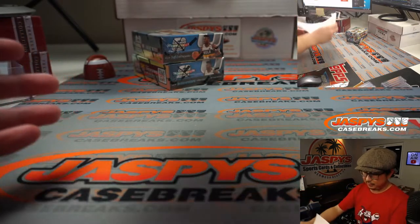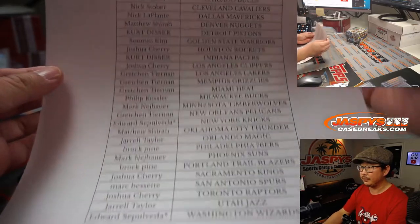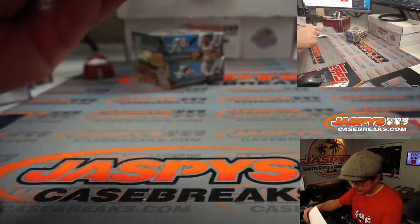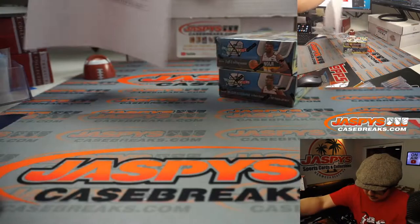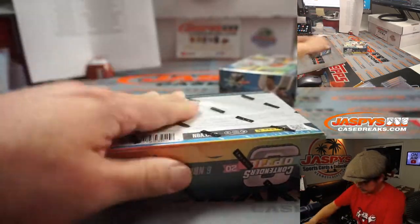A very big thanks to all of these wonderful people here for getting in on the action. We'll give away a little money at the end of this too — that's always nice.